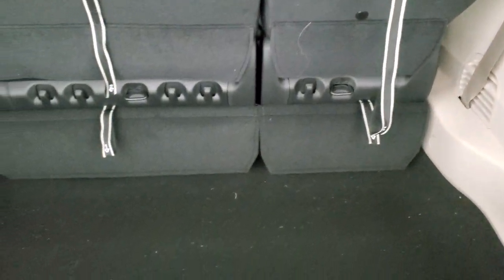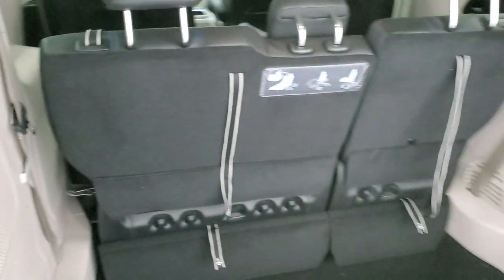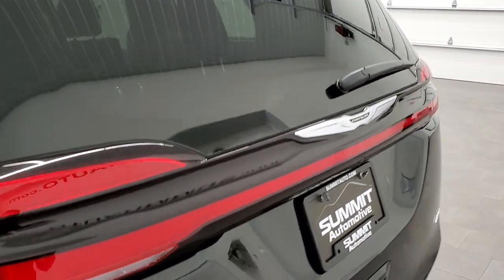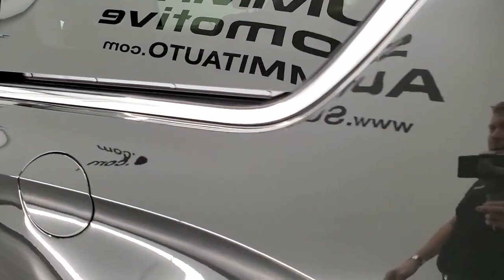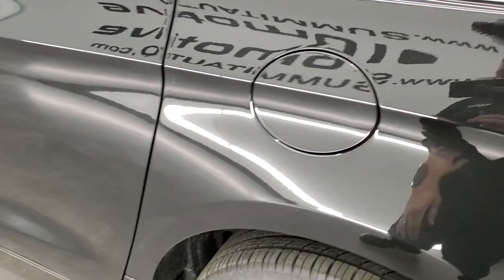Lots of room back here. The stow-and-go system is right there. To get this gate down, you press this button — it'll beep three times and then come on down. It does have the capless fuel fill, which is a really nice feature — you'll never get gas on your hands again.